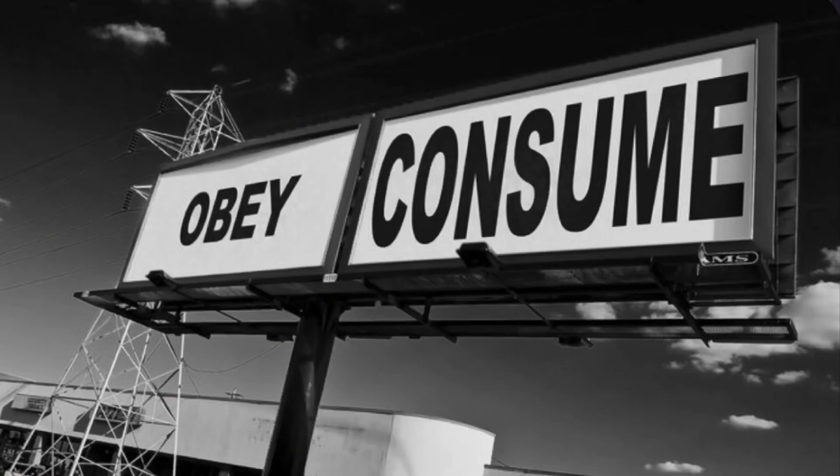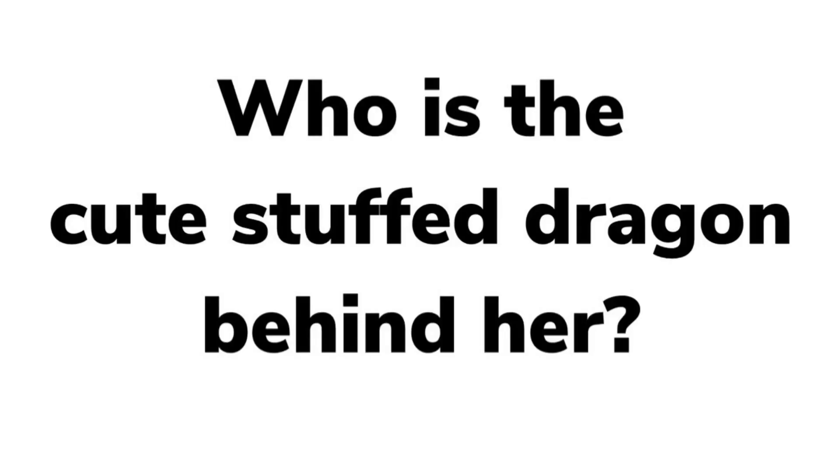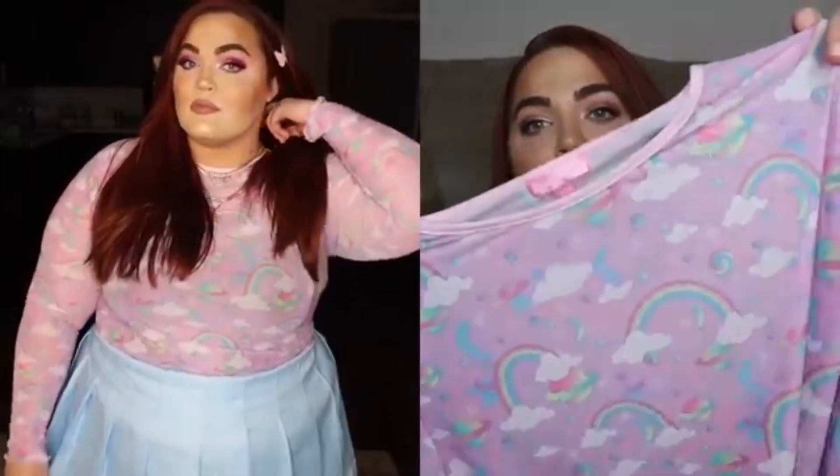Dolls Kill was running a Labor Day sale, so everything was 20% off on top of already marked down prices for some things. Normally their plus pieces go like that. So I was really excited to get my hands on this fit, and I wound up wearing it in a TikTok video that I did. But it is this really cute sheer mesh shirt.